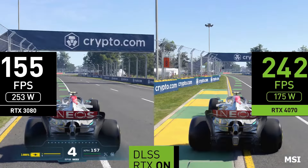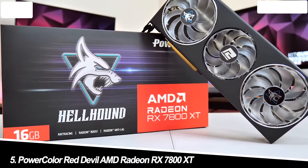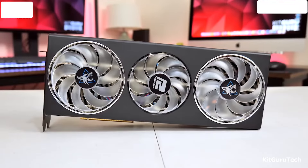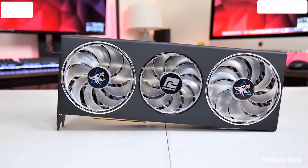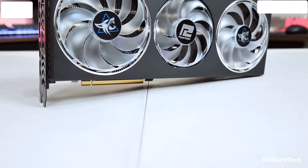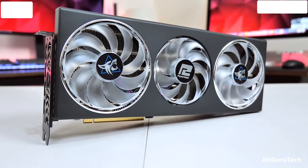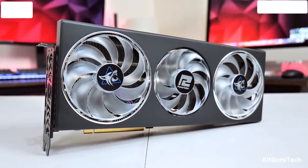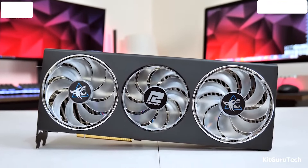Number 5: PowerColor Red Devil AMD Radeon RX 7800 XT. Strengths: The PowerColor Red Devil RX 7800 XT delivers exceptional value for the price. It offers fantastic 1080p and smooth 1440p gaming performance, making it ideal for budget-conscious gamers who crave high frame rates. Weaknesses: This card struggles at higher resolutions like 4K, and ray tracing performance is also not its forte.